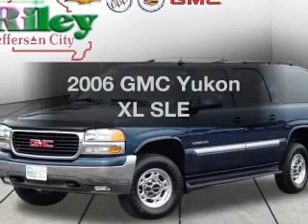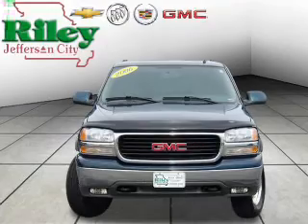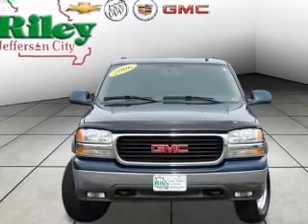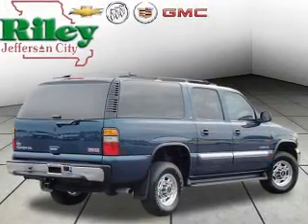Presenting the 2006 GMC Yukon XL. If you're looking for a first-rate auto, this one could be yours today. With a powerful eight-cylinder engine, the powertrain includes four-wheel drive driven by an automatic transmission.